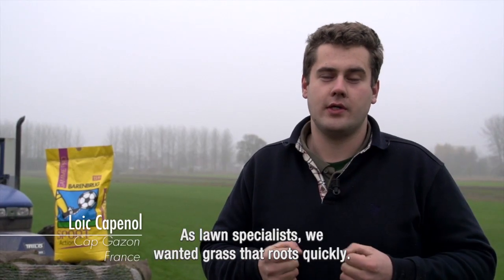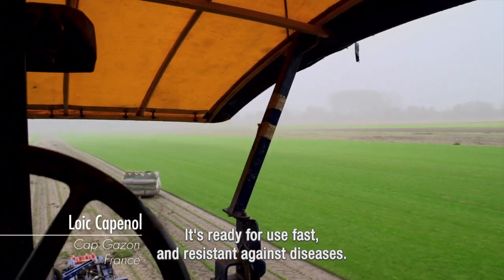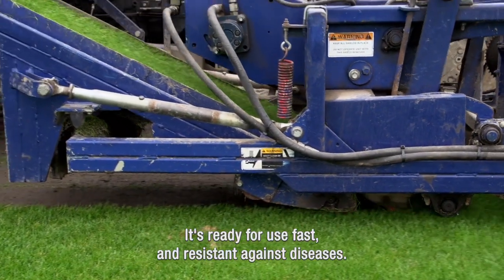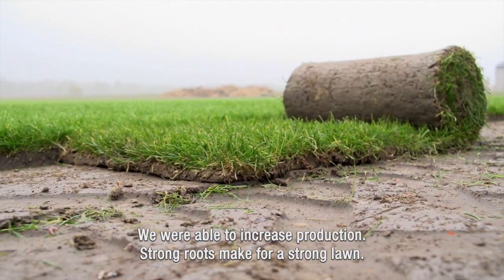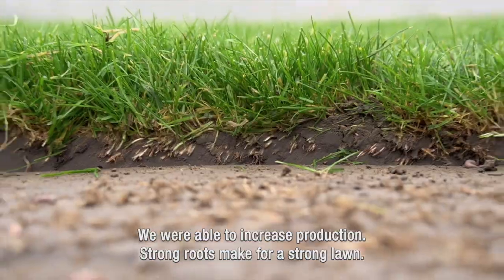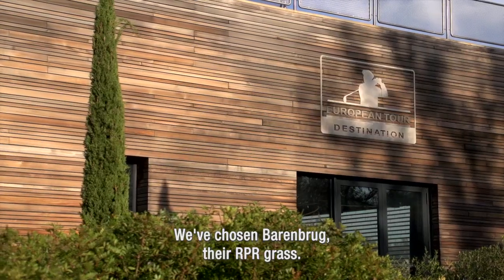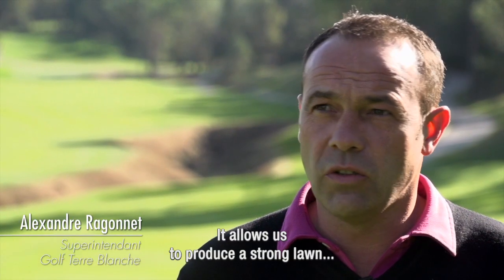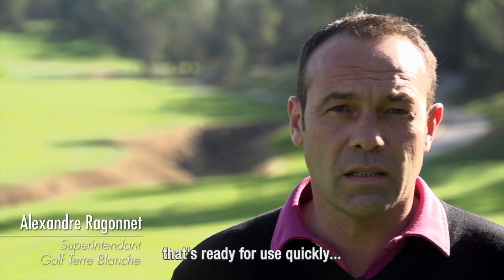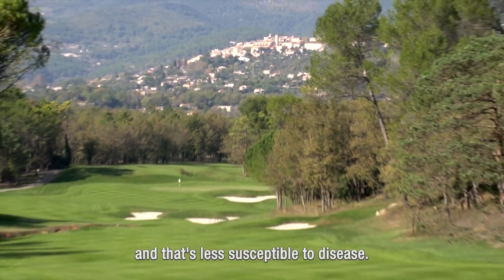En gazonière, nous allons chercher un gazon qui a une forte capacité à s'enraciner. Grâce au RPR, ça va permettre une installation plus rapide et un gazon beaucoup plus résistant. Par ailleurs, on va gagner en temps de production dans le processus du gazon en rouleaux. Et comme on dit, si la racine est forte, le gazon est aussi. Nous avons choisi Barenbrug, les régras RPR. Ce régras traçant nous permet d'avoir une rapidité d'installation, une agressivité, une meilleure résistance aussi aux maladies.